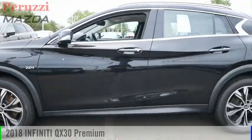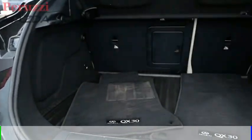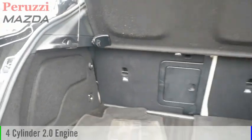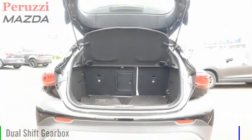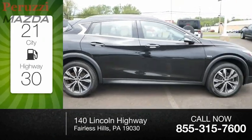Take a ride in the 2018 QX30. This vehicle is powered by an all-wheel drive, four-cylinder, 2.0-liter engine, and comes with an automatic transmission. Great fuel efficiency saves you money by requiring fewer trips to the gas station.